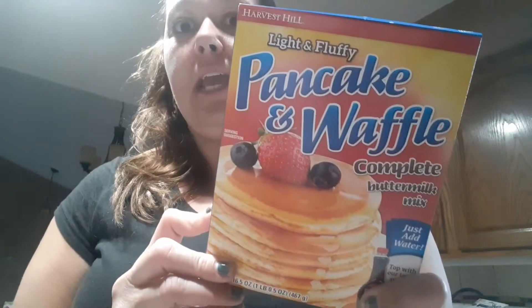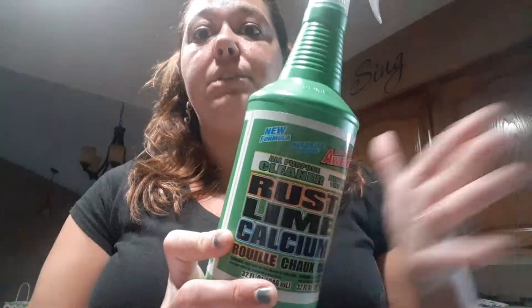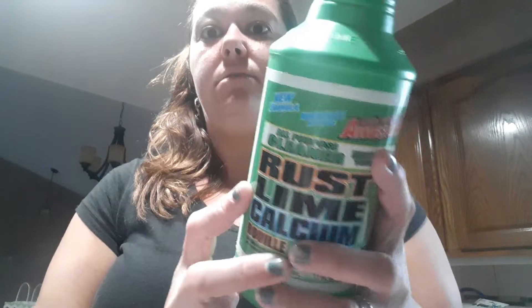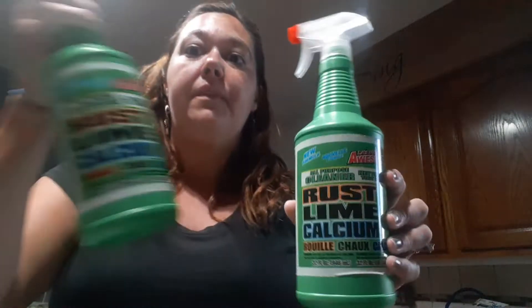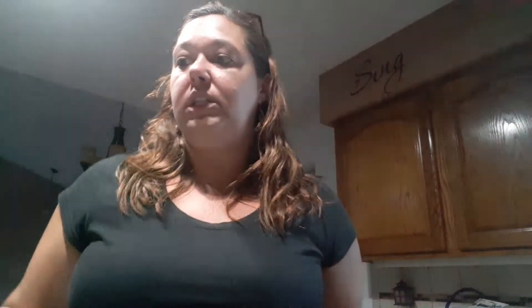I bought some pancake mix for the morning — we love this kind, it's good. I bought two of these CLRs. I don't really have rust; I use this for maintaining so I don't get rust marks. I have a large double ceramic farmhouse sink in the kitchen, so I spray that in there every two or three days. We also have a white tiled stand-up shower in our master and a big jacuzzi tub, so I just spray this as my normal cleaning routine.